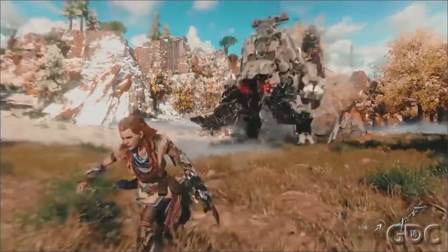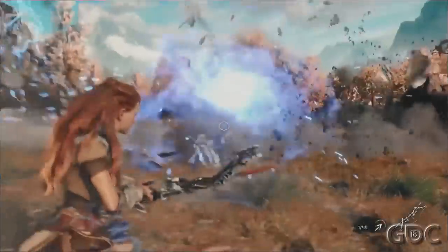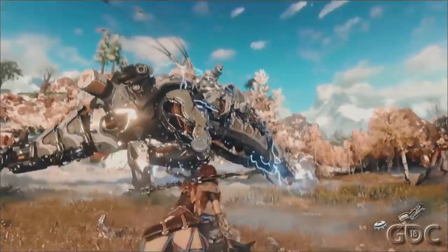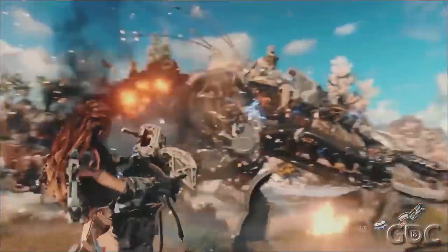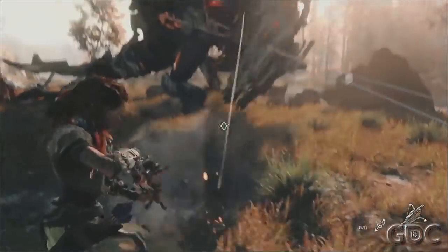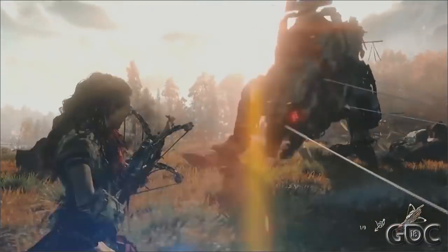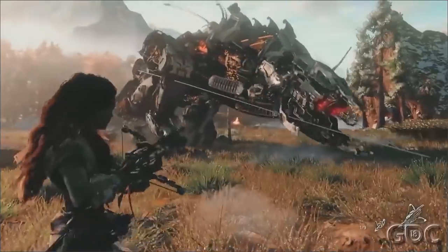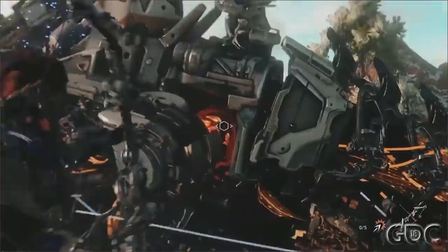Find whatever you want, and eventually this concept turned into the reveal trailer that you saw at E3 in 2015.